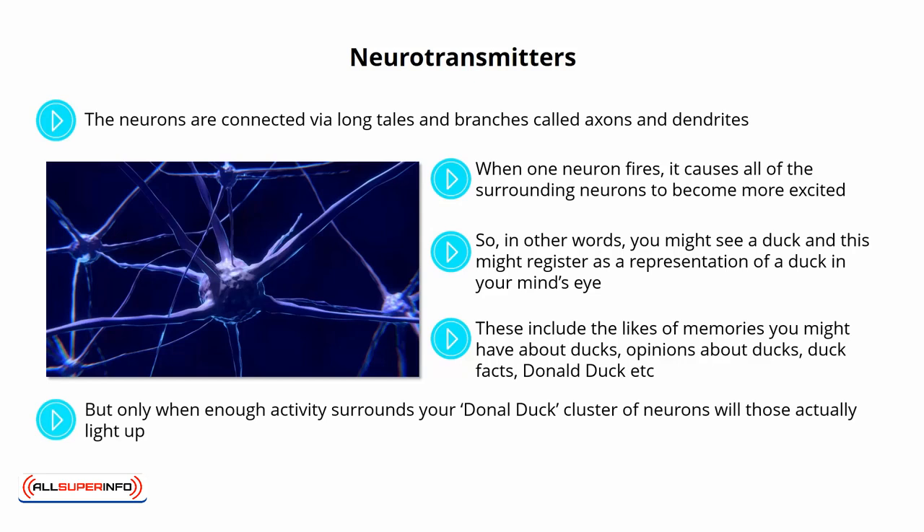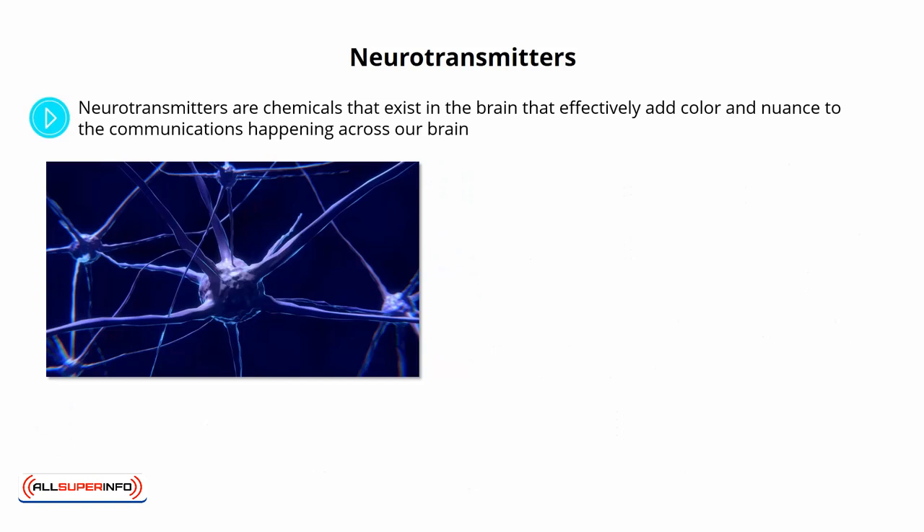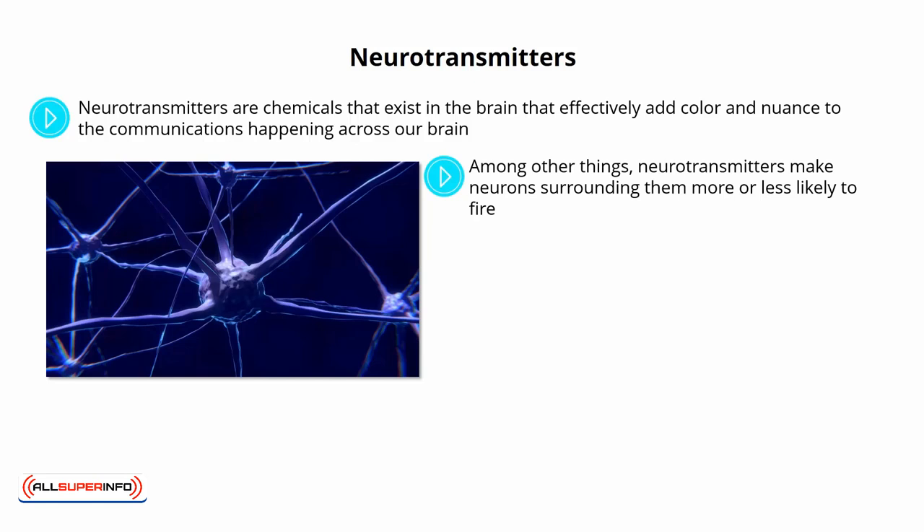But only when enough activity surrounds your Donald Duck cluster of neurons will those actually light up, and only then will you experience a memory or thought of the character. Neurons can become excited, but they really only have two states: on or off. What's less binary, though, is the signal that they send and receive. And this is where neurotransmitters come in. Neurotransmitters are chemicals that exist in the brain that effectively add color and nuance to the communications happening across our brain. These act like hormones in that they are able to change our mood and change the way we feel about something. The difference is that they have a much shorter lifespan and that they act on the brain specifically. Among other things, neurotransmitters make neurons surrounding them more or less likely to fire, and will thereby put the brain in an overall more excited or more inhibited state.